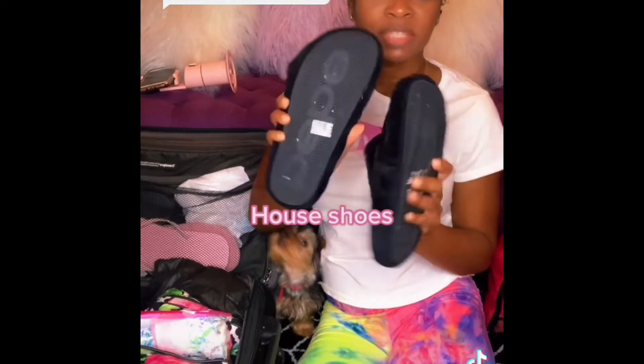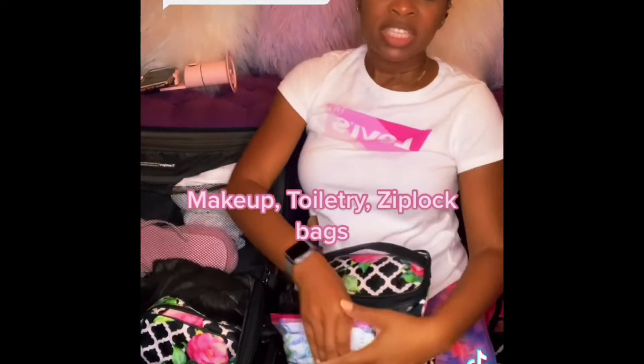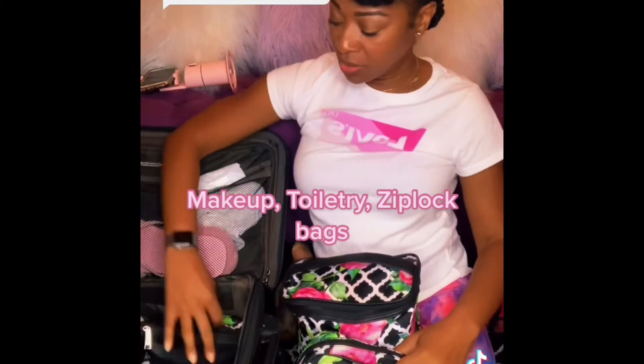I always pack a pair of house shoes with me because I don't like walking on the carpet and I don't like walking in socks, so I take my house shoes so I can feel like I'm at home. I'm all about everything having its place and being organized, so I found these organizer bags at Walmart.